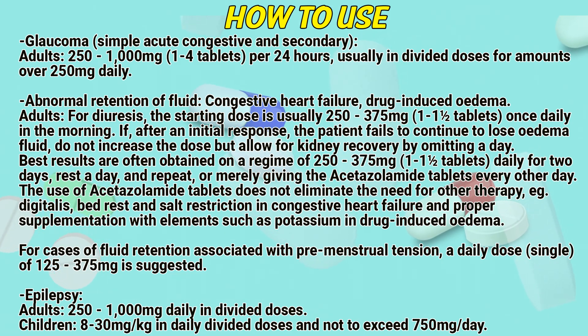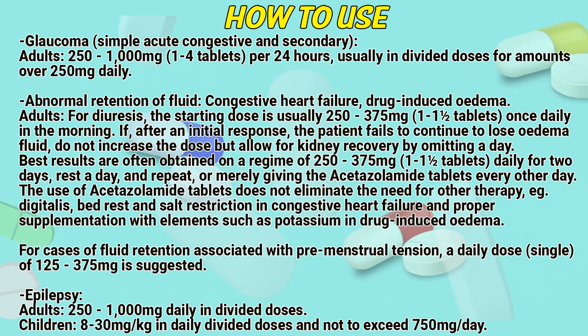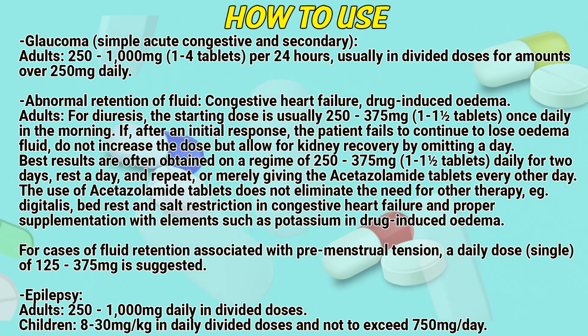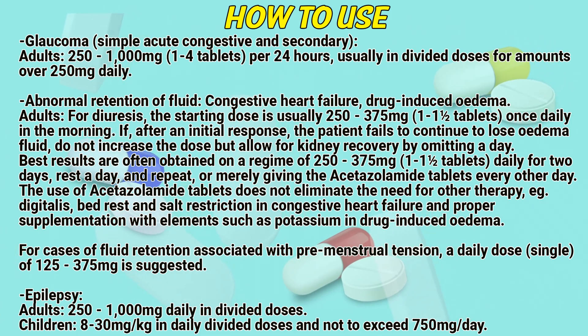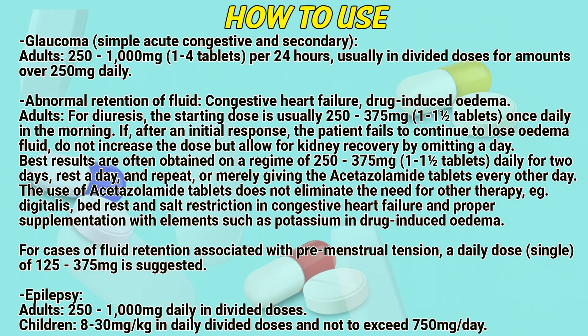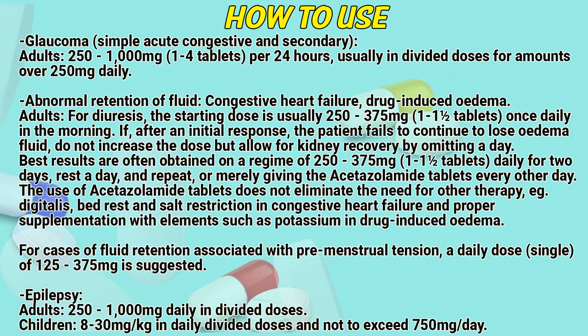Abnormal retention of fluid — congestive heart failure, drug-induced edema. Adults: the starting dose is usually 250 to 375 mg once daily in the morning. If after an initial response the patient fails to continue to lose edema fluid, do not increase the dose but allow for kidney recovery by omitting a day. Best results are often obtained on a regimen of 250 to 375 mg daily for 2 days, rest a day and repeat — or simply giving the acetazolamide tablets every other day.